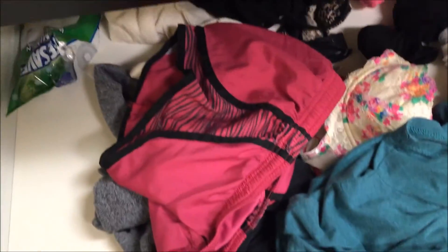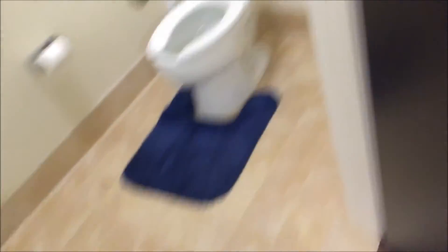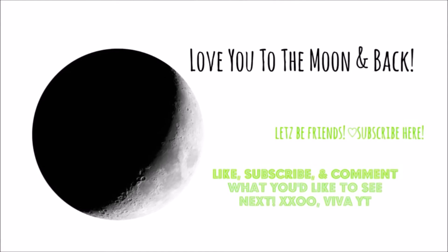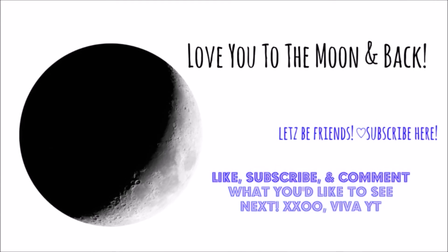Then I'll go over to my dresser and look for some sleeping clothes — some shorts and an oversized shirt. I also wanted to show you guys that I had some Lifesavers in my drawer in case I wanted some. This is basically the end of my nighttime routine. I'll just go in for a shower and after that I head straight to bed. Thank you guys so much for watching!